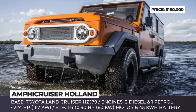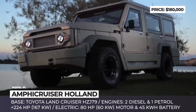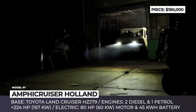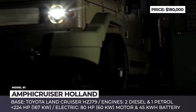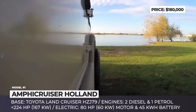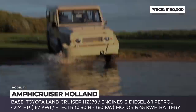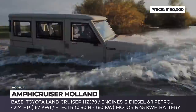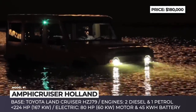Amphicruiser. This vehicle was designed by Dutch Amphibious Transport to perform equally well in any environment, be it the highway, off-road terrain or even water. It is available in three modifications: Rescue, Worker and Adventure. While the first two are made for flood rescue missions and commercial use, the Adventure is the ultimate exploration tool that can take a company of five to the edge of the world.